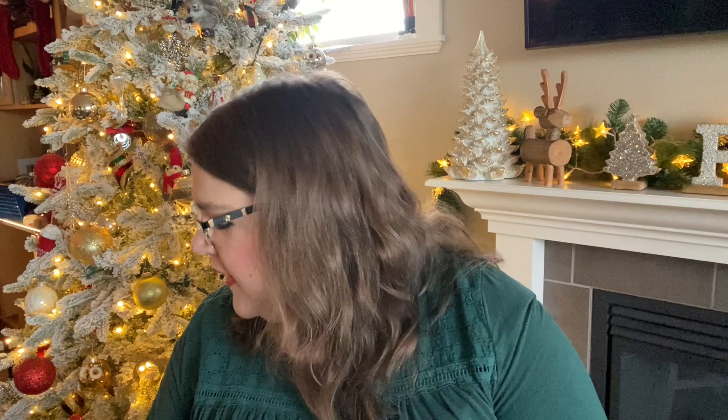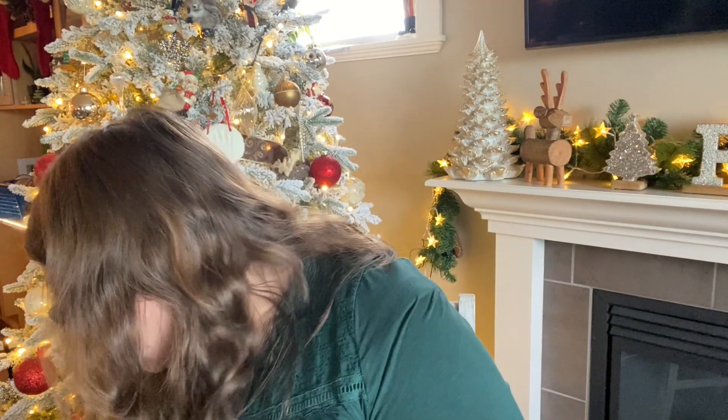Hey guys, it's Robin, your independent Scentsy consultant. Today I'm bringing my empties for the month of November. We've got wax, laundry, a little bit of cleaning stuff, and bath and body as well. Most of it's Scentsy, a few things not. I've decided to combine it all into one video because I don't have enough non-Scentsy stuff for a separate video.